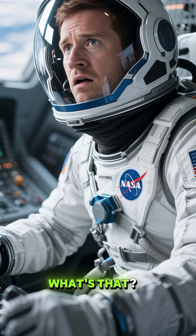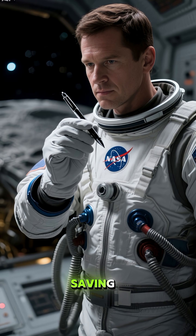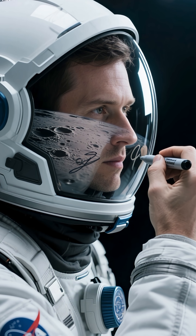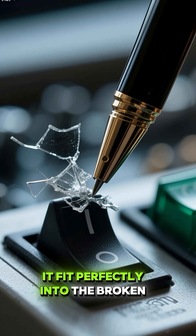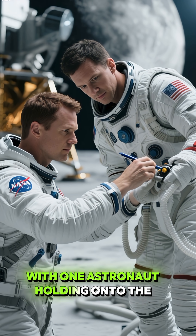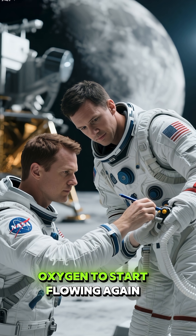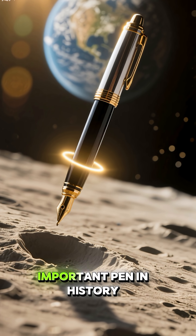But wait, what's that? A simple felt tip pen. It might not look like much, but it was the key to saving Apollo 11. The astronauts had a spare pen with a felt tip that they used to write on the glass visor of their helmet. And because the tip was so small, it fit perfectly into the broken switch and pushed it back into place. With one astronaut holding onto the other's suit and the pen jammed into the visor, they managed to inflate the suit just enough for the oxygen to start flowing again. The pen saved the day, making it the most important pen in history.